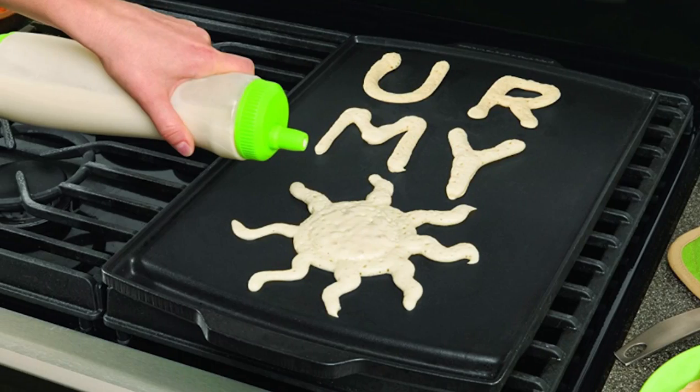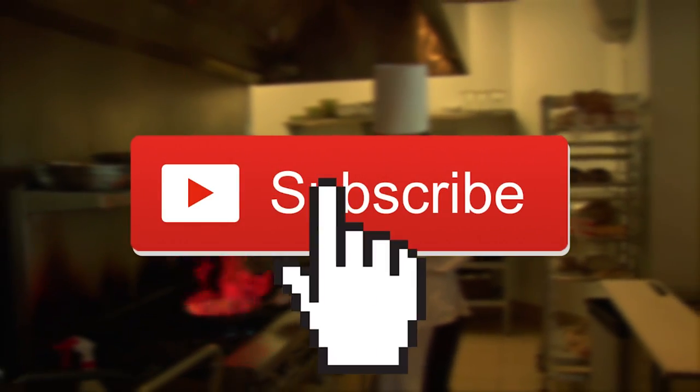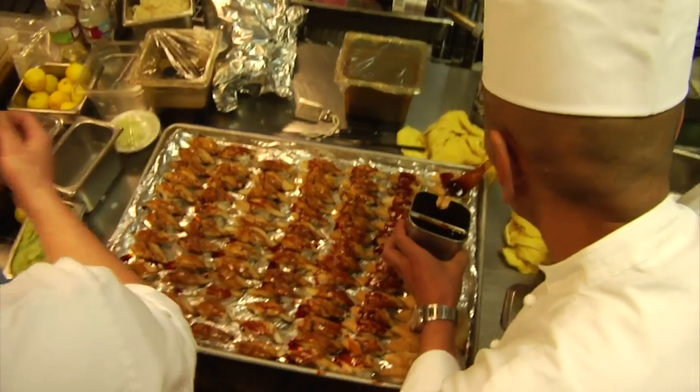Pizza scissors, pancake pen — it's time to take your cooking skills to the next level. Join us as we explore some of the coolest kitchen gadgets you absolutely need in your life.